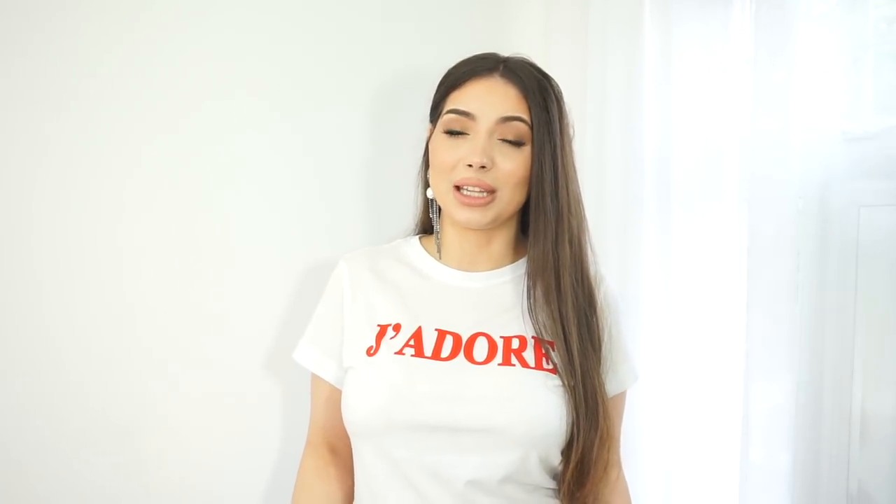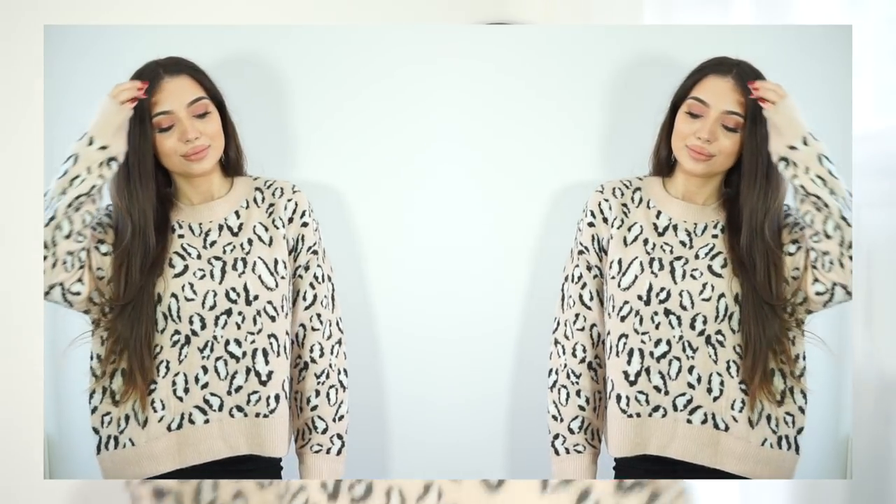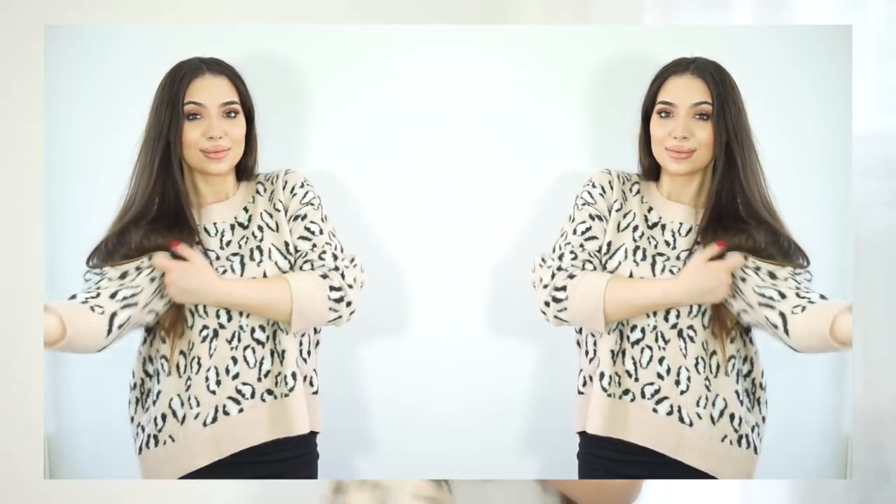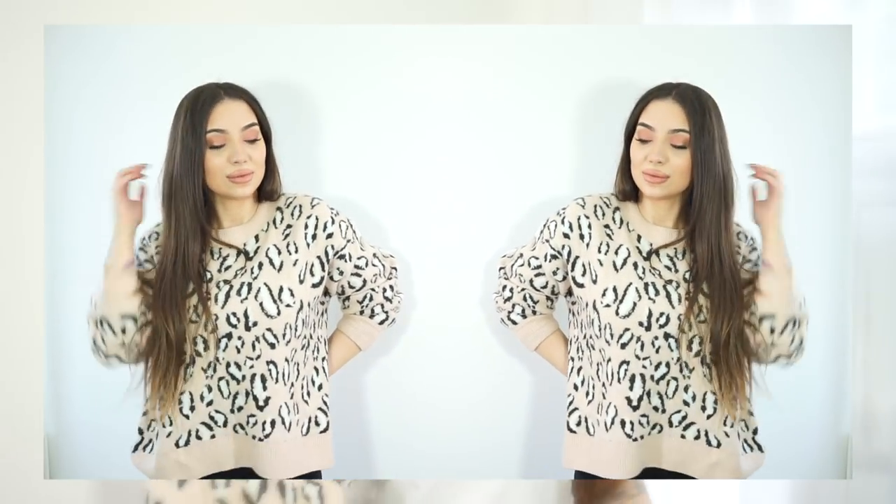Next from H&M is one of my favorite pieces — a gorgeous baby pink leopard print jumper that I've already worn so many times because it was cold last week. Leopard print can sometimes look a bit tacky in the original color, but this baby pink version I fell in love with. It's so soft, a bit oversized, and so warm. I got mine in size small.